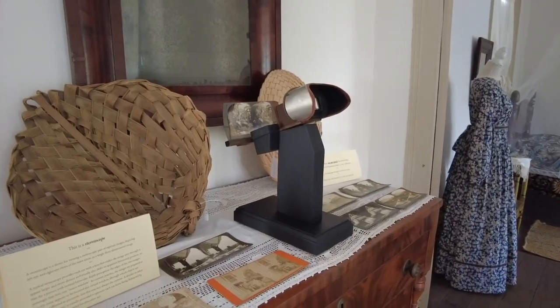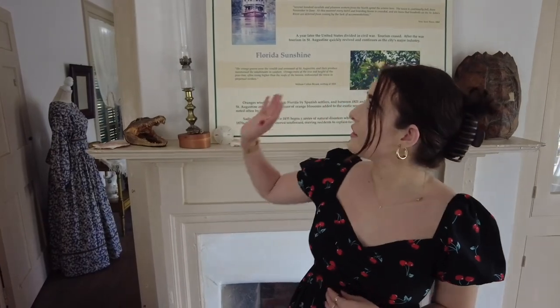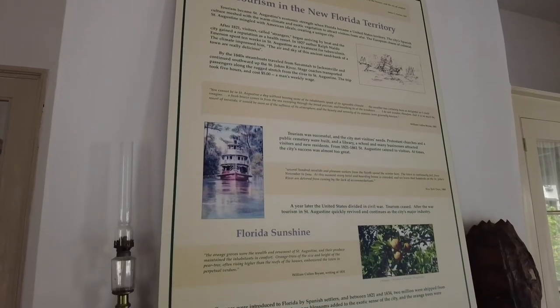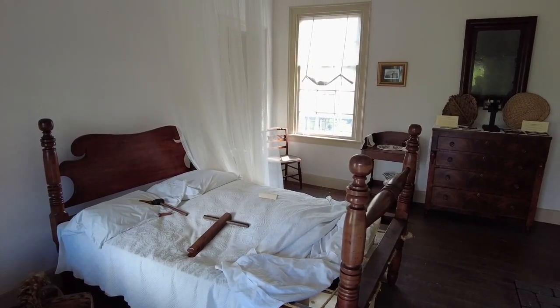We are currently standing in what we're calling our room in transition. A couple of months ago we had it set up for our women's history, and currently we're doing a little bit of an exhibit on Florida tourism. We are constantly having new exhibits come in here — in the next few months, we have an exhibit coming about the fashion of the time, mostly relating to Miss Louisa, who was our last boarding house owner. Always something new, but definitely a fun area of the home.